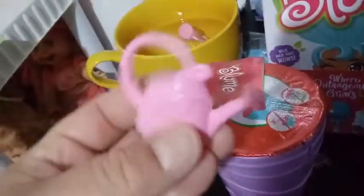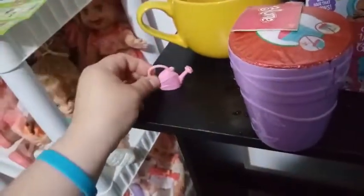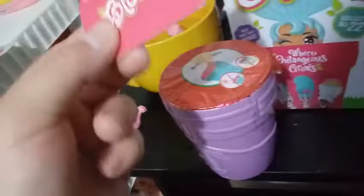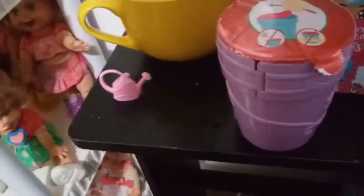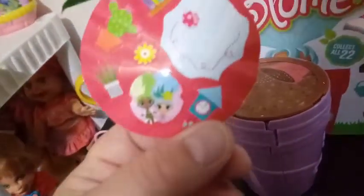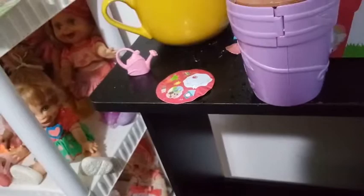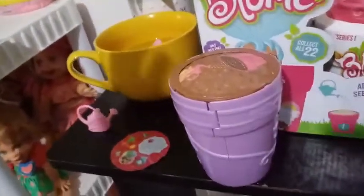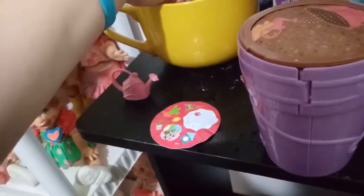Under that cover we got our trusty little watering can, which is the same for each one in series one. We have our checklist, which we might take a look at after to figure out which girl we have. Then we have this layer here that comes off before we add water to bloom our girl — just peels right off — and this layer has our stickers. So far it seems that when we get the same stickers, we get a double. I hope to be wrong and that this is a new girl.